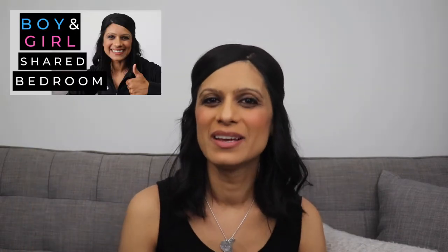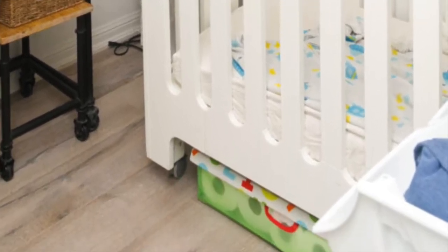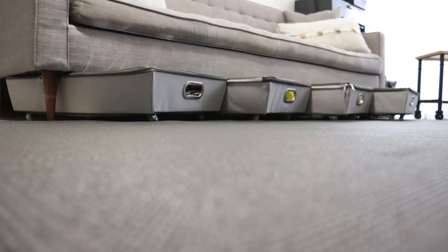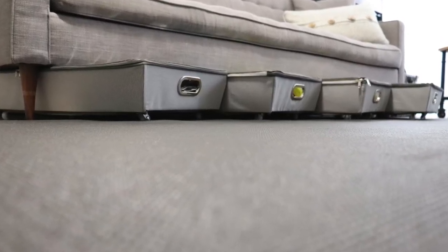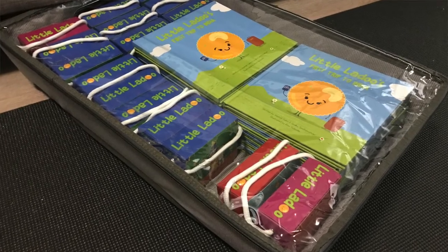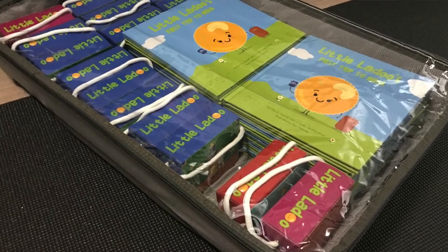Our crib also doesn't have built-in storage, but there is space underneath for more diapers, paper towels, and toilet paper. Our sofa also has space underneath and I found these bins on wheels that can easily slide underneath — I use these to store some inventory for my small business, Little Laddu.